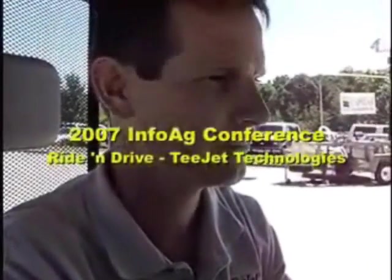Here with me is Brian Mathis. Brian, first of all, tell me where you're from and what company you're with. I'm with T-Jet Technologies and I live in Tipton, Georgia. We're going to do a demonstration here at the InfoAg Conference, so I'm going to let you get started and we'll just follow along.